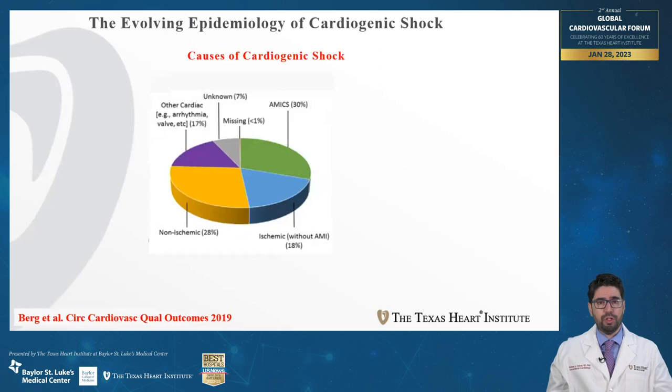The epidemiology of cardiogenic shock is evolving and we know that acute MIs are decreasing. However, acute MI remains the leading cause for cardiogenic shock. Other causes include acute and chronic heart failure exacerbation in the setting of ischemic or non-ischemic cardiomyopathy.